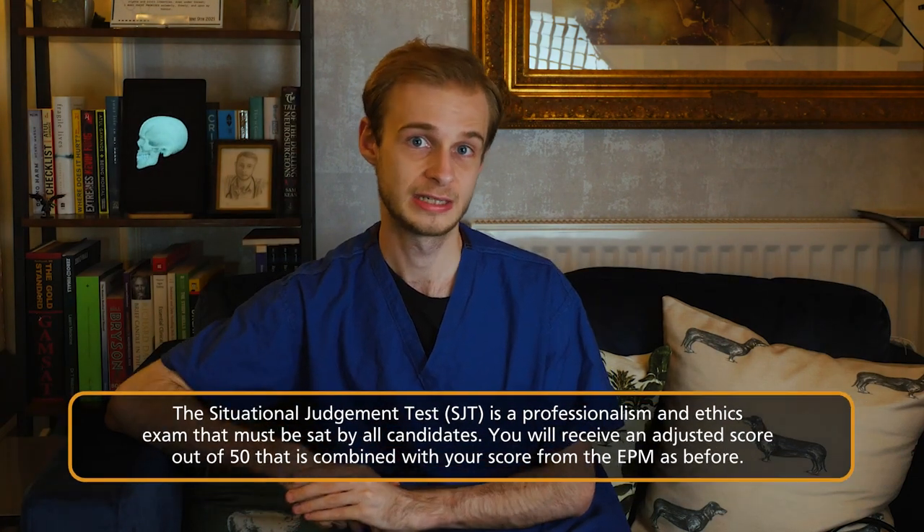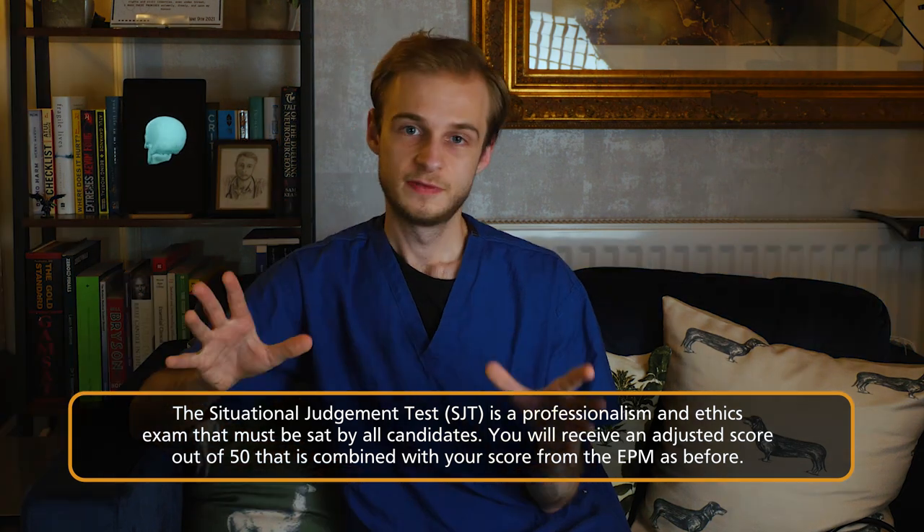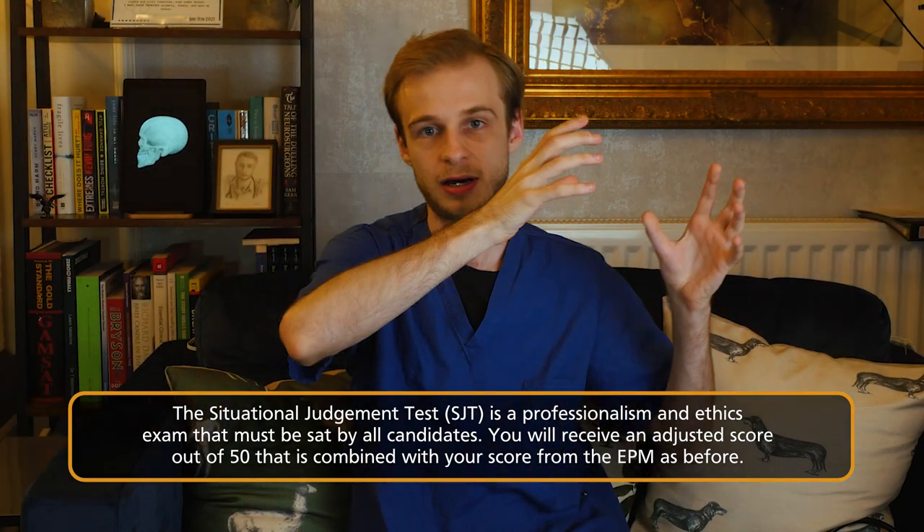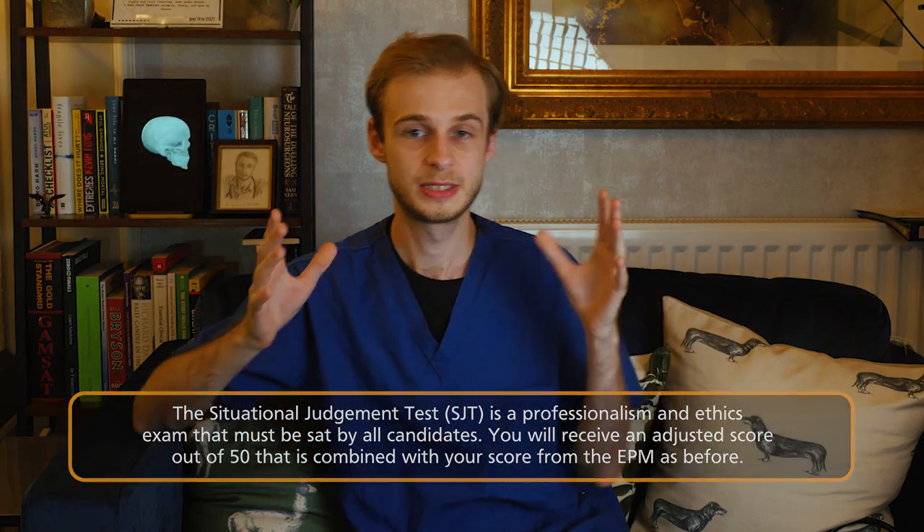Then a few months down the line, we will all sit the SJT — the Situational Judgment Test — and this is where the remaining 50 points for our application come from, to give us a total score out of 100. Most people at medical school in the UK will have taken the UCAT, which has its own situational judgment test, and it's not that dissimilar in terms of the qualities it's trying to test — the questions are just a lot harder. Once we've done that and we've got an adjusted score out of 50 for our SJT performance, that is added to our EPM — that previous score out of 50 — to give us a total score out of 100.